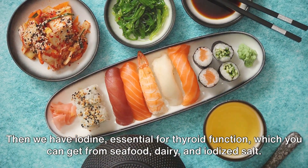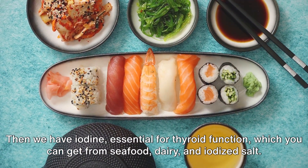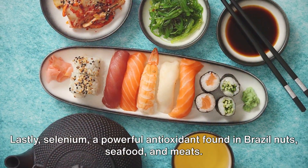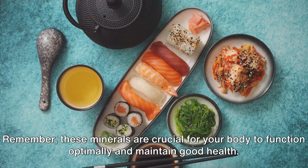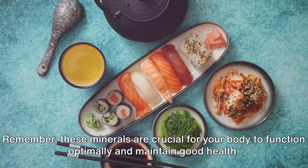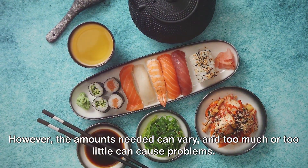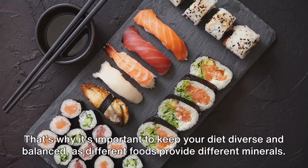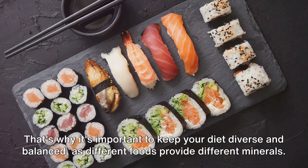Then we have iodine, essential for thyroid function, which you can get from seafood, dairy, and iodized salt. Lastly, selenium, a powerful antioxidant found in Brazil nuts, seafood, and meats. Remember, these minerals are crucial for your body to function optimally and maintain good health. However, the amounts needed can vary, and too much or too little can cause problems. That's why it's important to keep your diet diverse and balanced, as different foods provide different minerals.